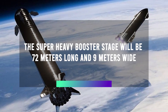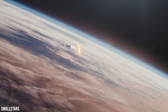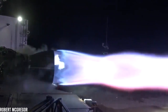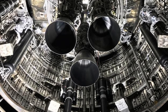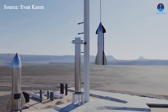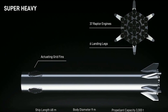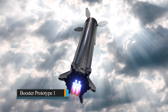The Super Heavy Booster stage will be 72 meters long and 9 meters wide, made up of stainless steel tanks and structures carrying subcooled liquid methane and liquid oxygen propellants, powered by 28 Raptor rocket engines with a combined lift-off thrust of 72,000 kilonewtons. As the design was confirmed and Raptor engines reached higher power levels, the Super Heavy exterior was modified in 2019 to 2020 — from six fins covering six landing legs to four diamond-shaped welded steel grid fins for aerodynamic stability on descent. Musk changed the configuration to only four landing legs and fins in August 2020, as construction of Booster Prototype 1 was about to begin.